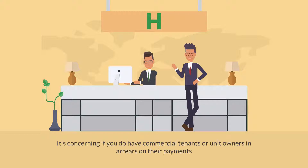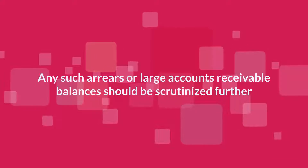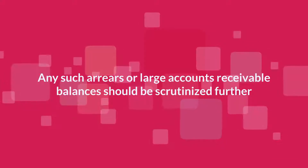It's concerning if you do have commercial tenants or unit owners in arrears on their payments. Any such arrears or large accounts receivable balances should be scrutinized further.